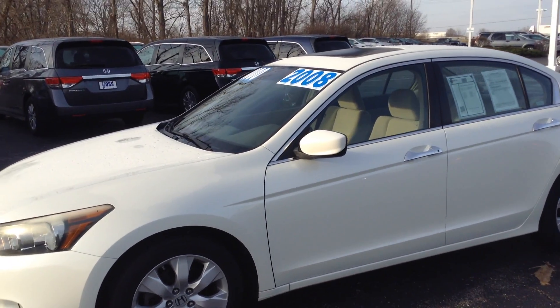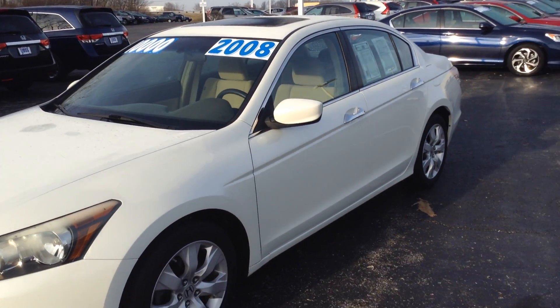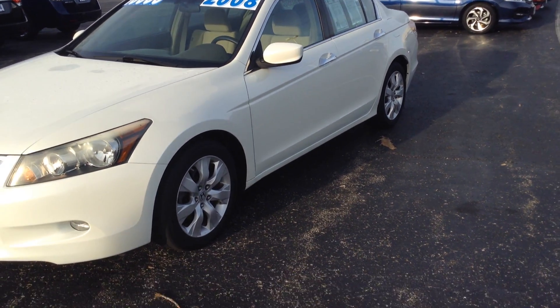Hi, Ted Sisson from Voss Honda in Tipp City, Ohio. Wanted to send you a short walk-around video of the 2008 Honda Accord EX V6 that you inquired about.